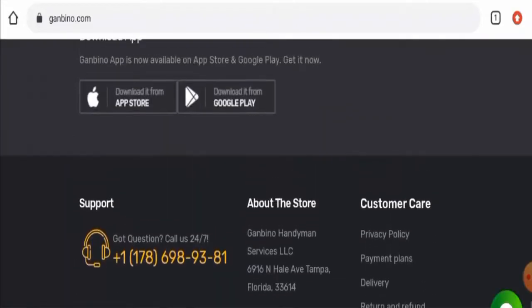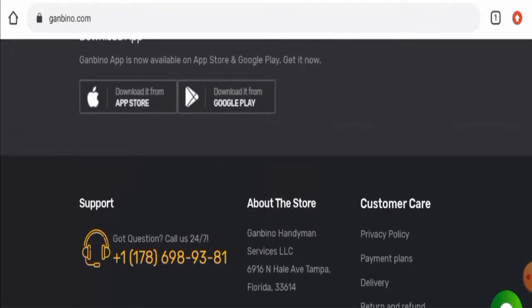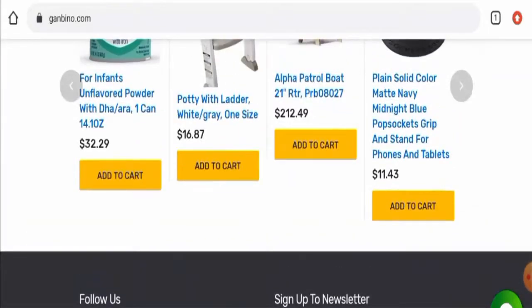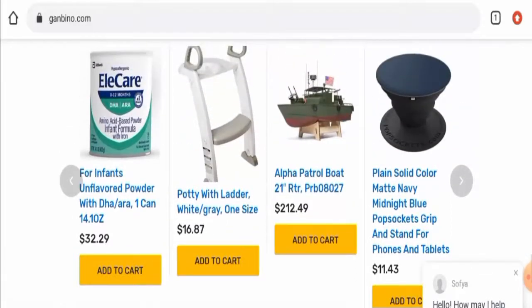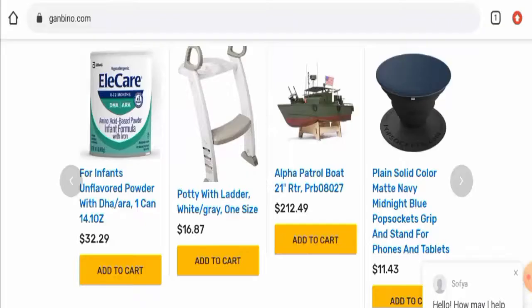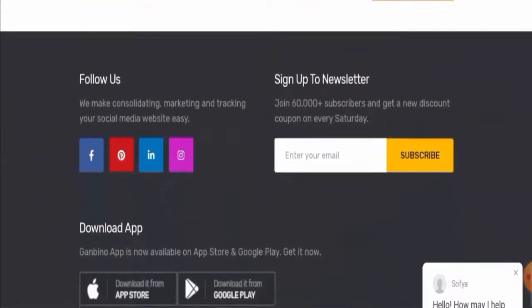Now we will talk about the alleged legitimacy factors with the help of which you can judge whether this website is legitimate or a scam site. This website is secured by HTTPS protocol and SSL integration to keep the details and transactions safe, which is a good sign. Regarding domain information, this website was registered on 9 December 2021 and is going to expire on 9 December 2022, which means the website is pretty young and hence it can't be trusted blindly.